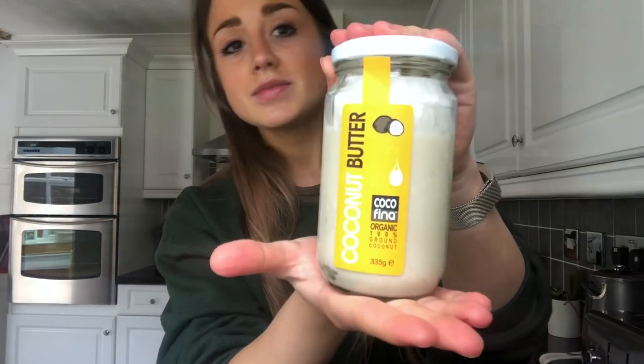I love coconut so this is going to work really well for me. If you're a fan of coconut, this stuff is honestly — heaven. Heaven in a jar. That's how I would describe it.